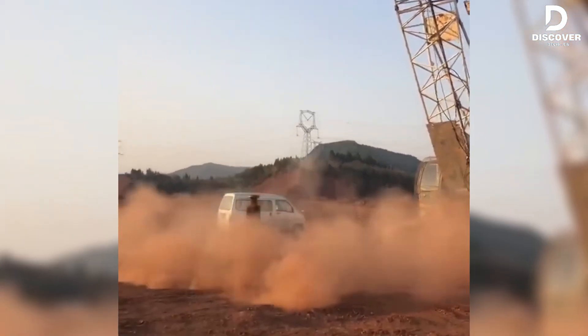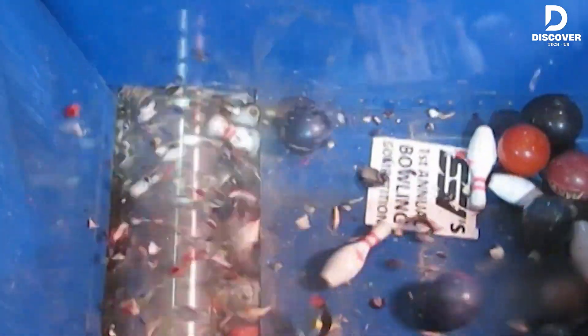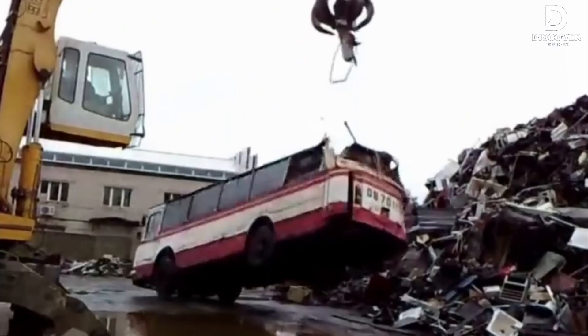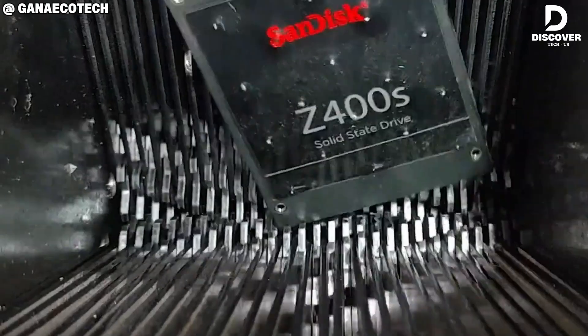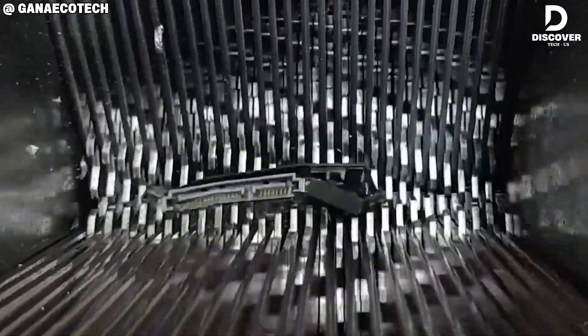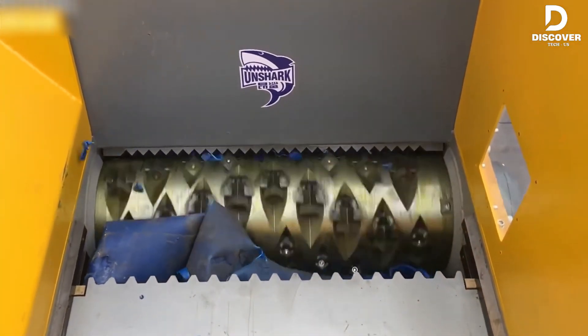Clean cuts, loud roars, total mayhem. Welcome to Discover Tech's Crusher Zone. From farm wood to steel frames, nothing escapes the bite of these monsters. Let's hit play and turn up the excitement.